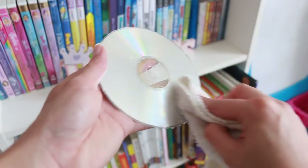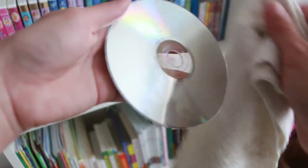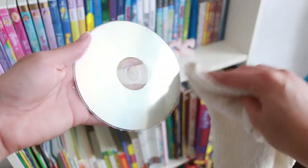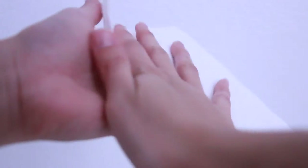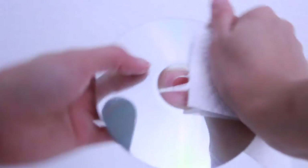Get rid of any residue with a soft cloth, then lightly spray the disc with glass cleaner and buff it until it looks clean. What will happen is that the wax in the peel will fill in scratches without harming the disc, and that way the disc can play without skipping.